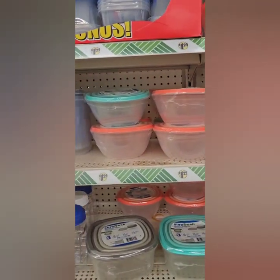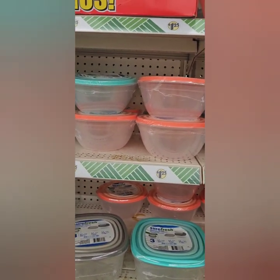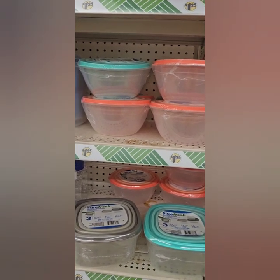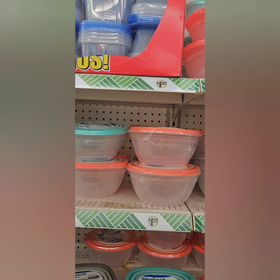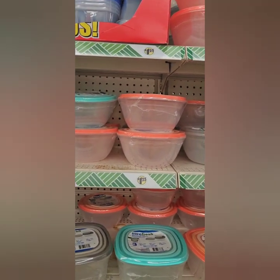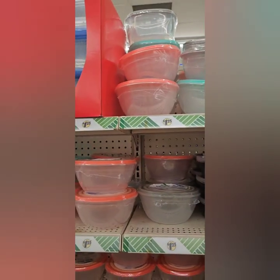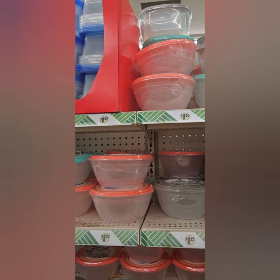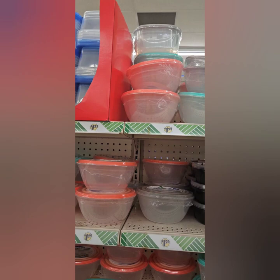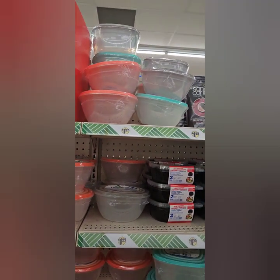We're moving around a little bit today — this is one of my favorite Dollar Trees, but they are well-staffed and rearranging a lot of things in the store. I typically try to get all the decor out of the way to be more efficient and then move into housewares, but since they are setting up new displays we're going to maneuver around everything today.